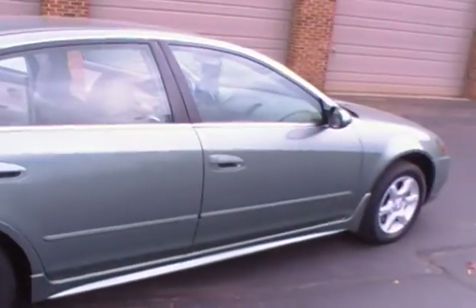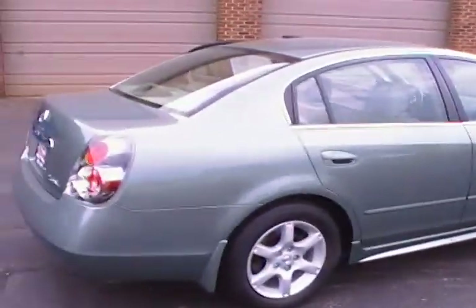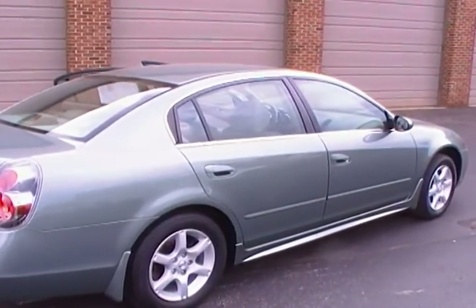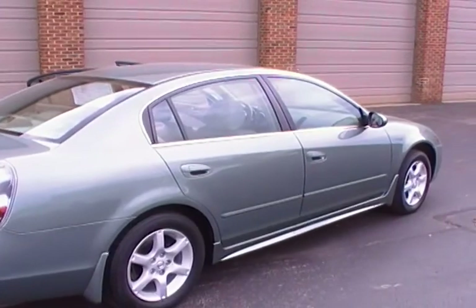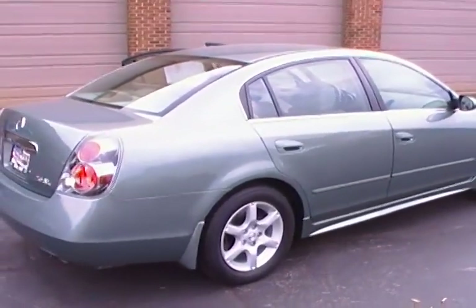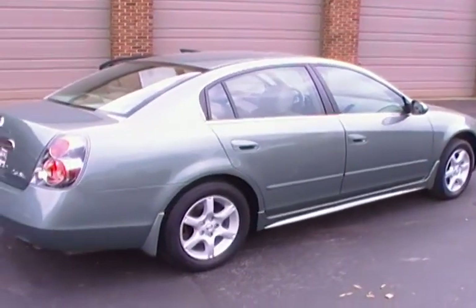Kevin, thank you for showing us another recent trade at Mountain View Chevrolet. Folks, you come see us. You can contact us on the numbers that you see online here. We would absolutely love to trade what you've got so that maybe your vehicle will be featured in another Look What I Traded For at Mountain View.